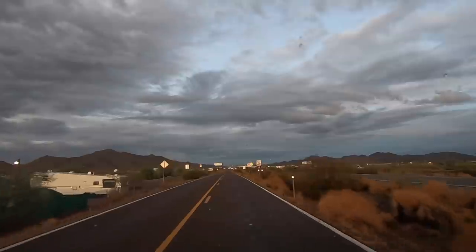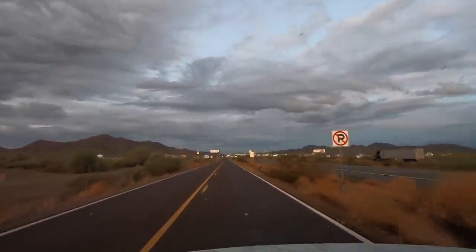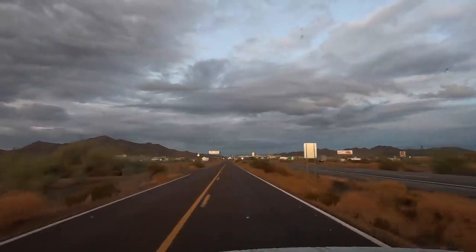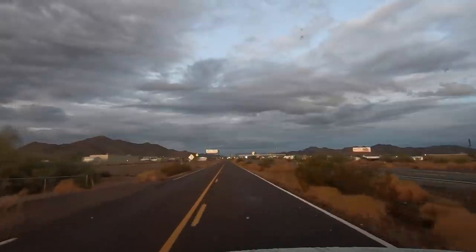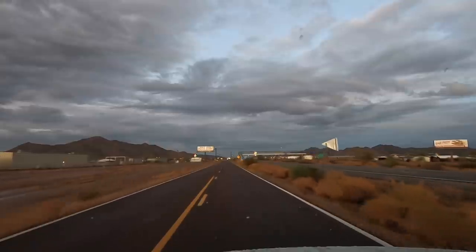Wasn't that sunset beautiful that I showed? That is just picture perfect. A lot of these clouds like this, when they hang around, especially in the evenings, you really get spectacular sunsets. The sky is so vast.